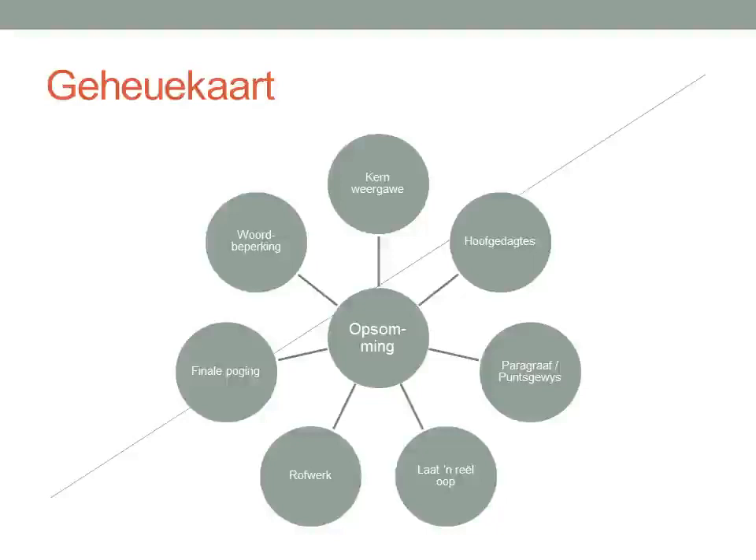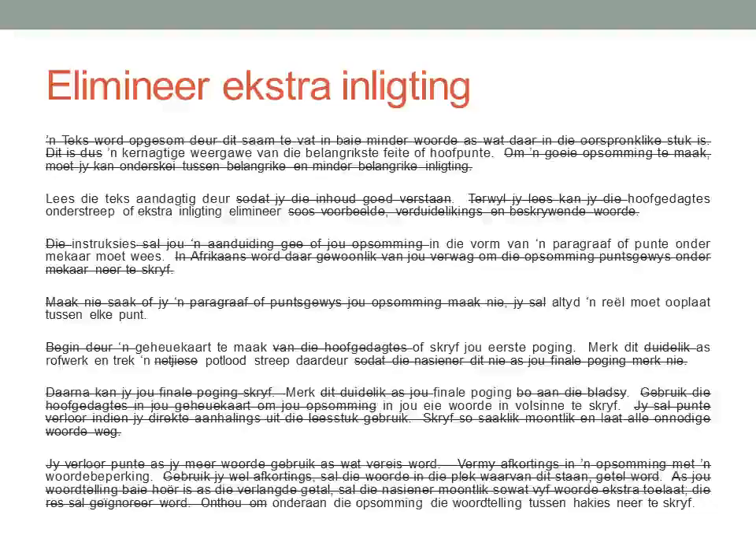The seven headings are: kernweergave, hoofgedagtes, paragraaf of puntsgewys, laat reël oop, rovwerk, finale poging, and woordbeperking. What I've done over here is I took the original text and I eliminated extra information. You can either do that, or like they suggested in the text, you can highlight the main points. I like to eliminate extra information because it makes life so much easier.